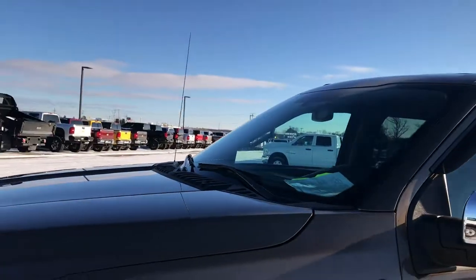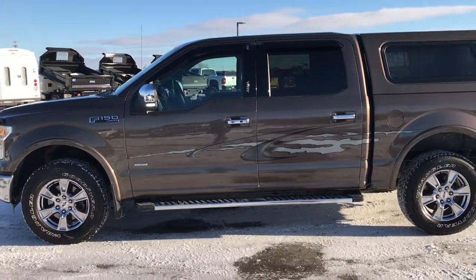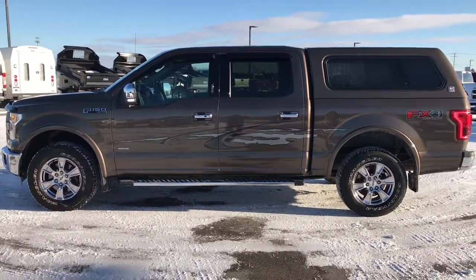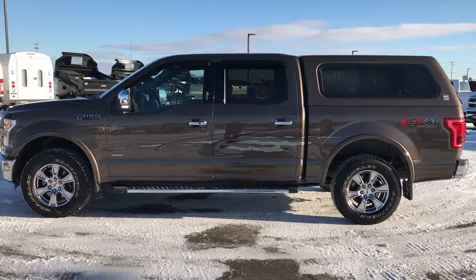To see more pictures of this truck or any of our other 400 new and used cars, trucks, SUVs, minivans, Wranglers, half tons, three quarter tons, or one tons, go to our website at www.summitauto.com. You'll find full pictures and descriptions of every vehicle on our lot, plus videos of every single used vehicle we have.